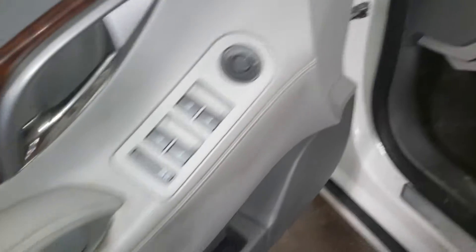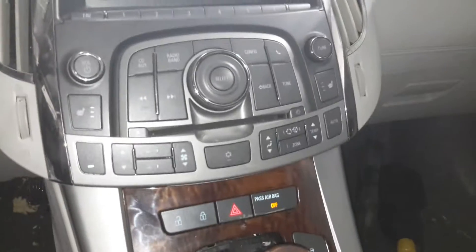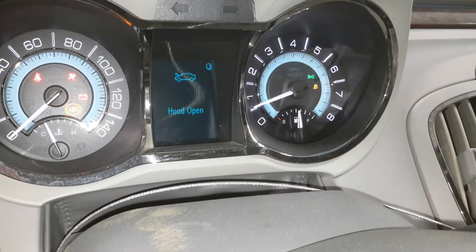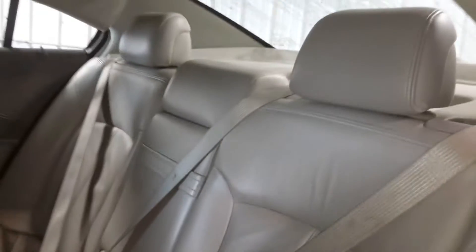Gray leather interior, power front seats with memory. Both the roof airbags and the steering wheel bag have deployed.